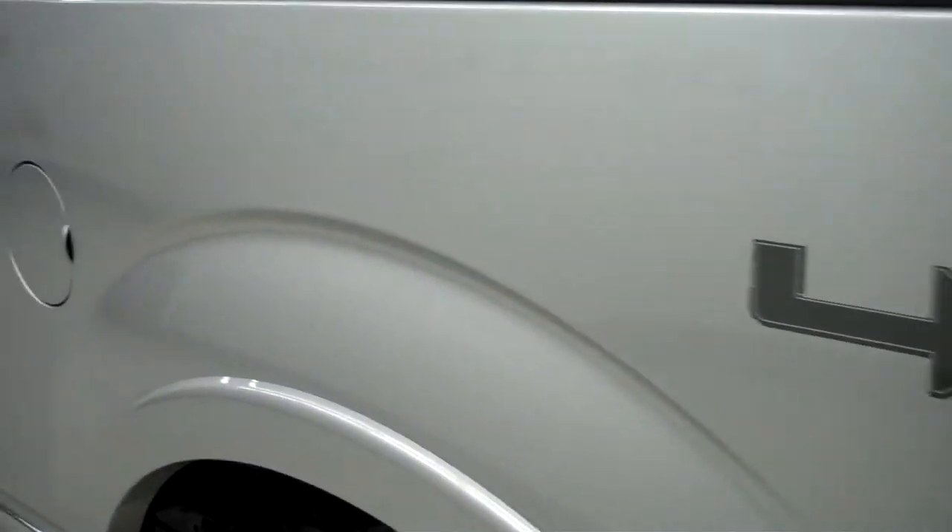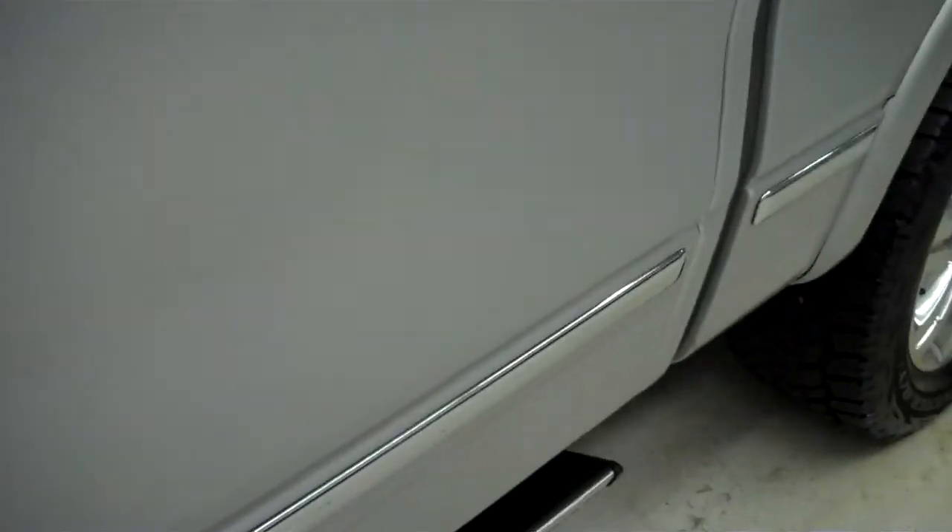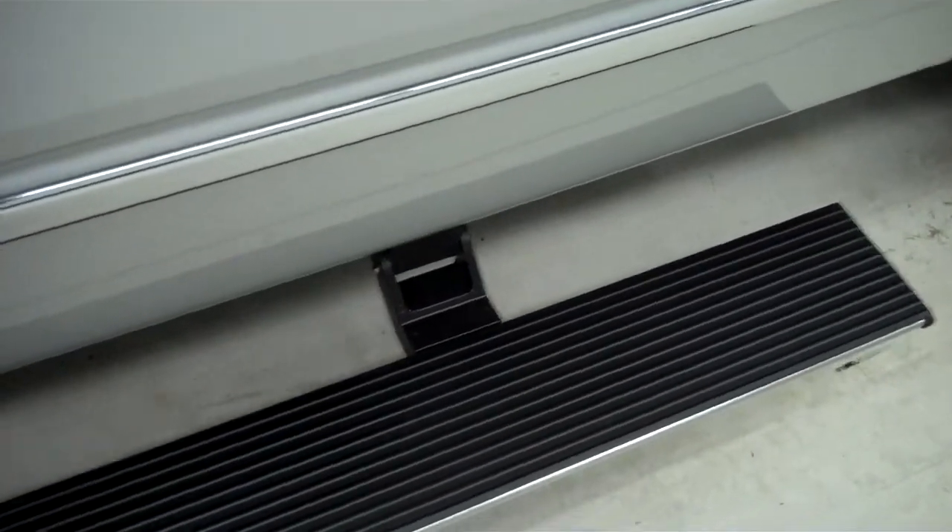This side's paint is just as clean and reflective as the other side — there are no dings or dents on this side either. When you open the doors, there are retractable running boards.